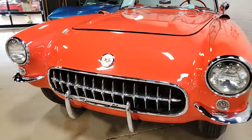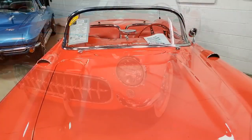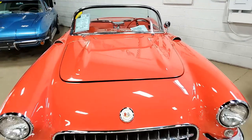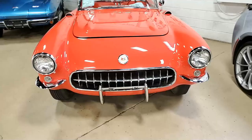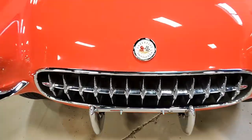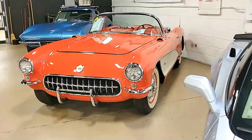This is a beautiful 1957 in Venetian Red on the exterior. It has those beautiful contrasting white coves, and it has a red vinyl interior. It also has an absolutely gorgeous white convertible top. Under the hood, you'll find a 270-horsepower, 283-cubic-inch engine with a 3-speed manual transmission.